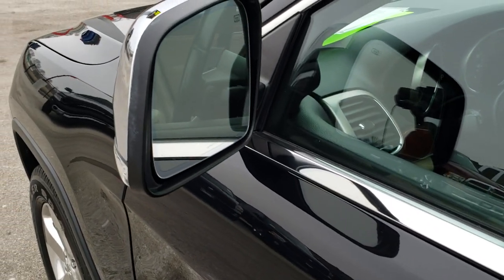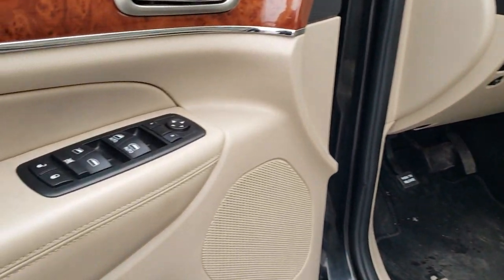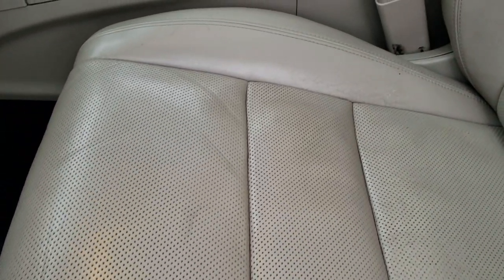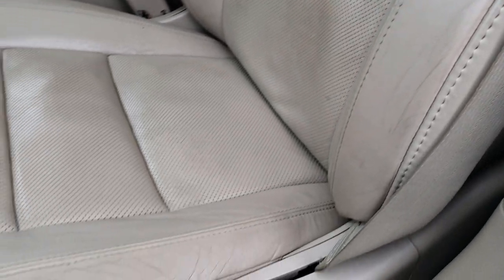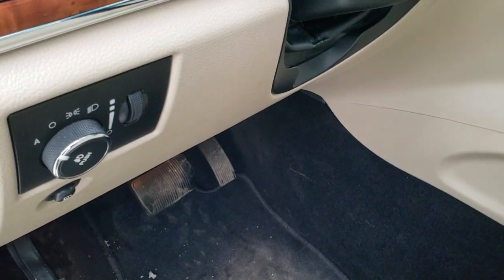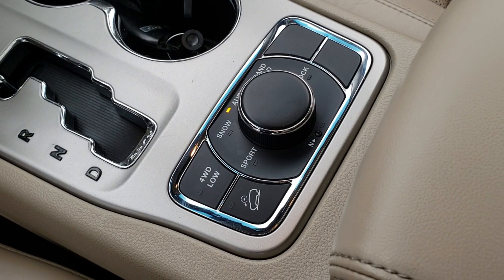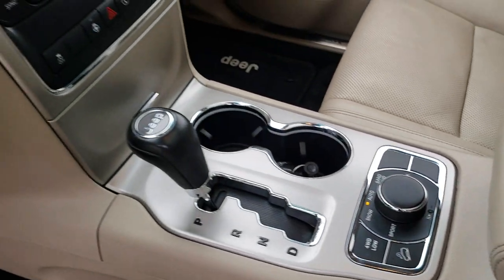It has the heated power mirrors with the built-in directional signals, enter-and-go system, power windows, power locks, power mirrors. You've got a memory driver's seat and the nice wood grain trim. The Limited package gives you the tan leather interior. And this one does have the Quadratrac 2 system, so you get the four-wheel drive low, as well as snow, sport, sand, and rock select terrain, and the neutral setting for flat-towing.